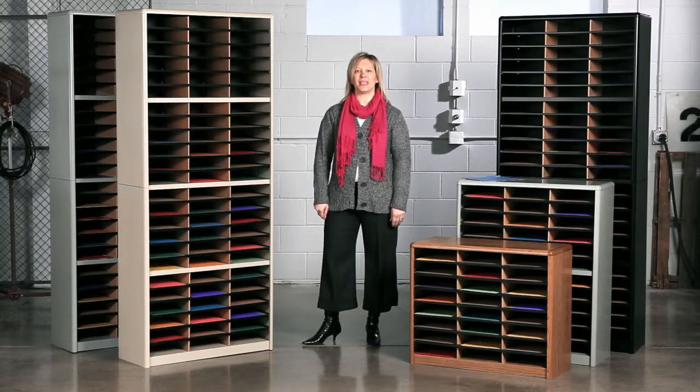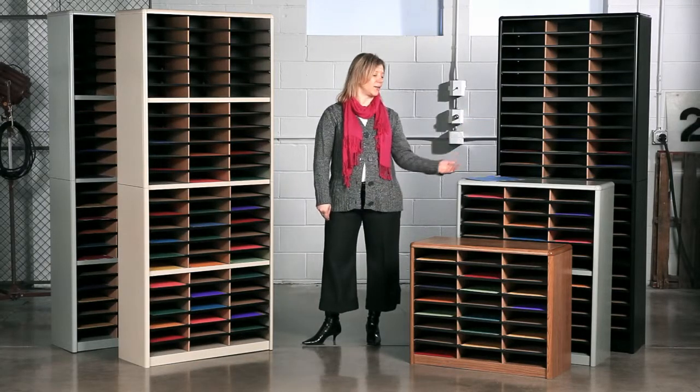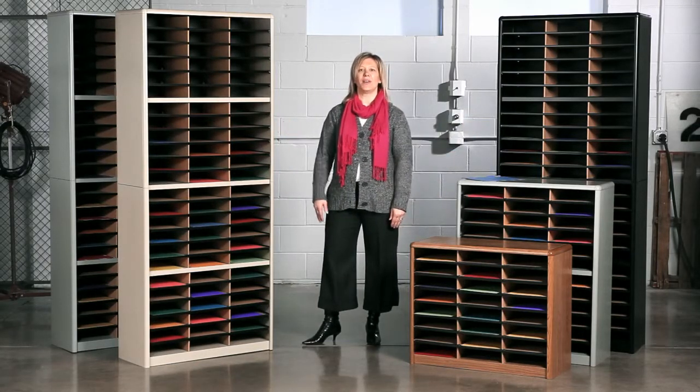Hi, we're back with another me moment. Today we'd like to talk to you about Safeco's value sorter literature organizers. Safeco's value sorters are not only some of the more versatile organizers available, they are some of the most economical as well. Available in black, gray, medium oak, and sand, value sorters accomplish a lot with very little cost.